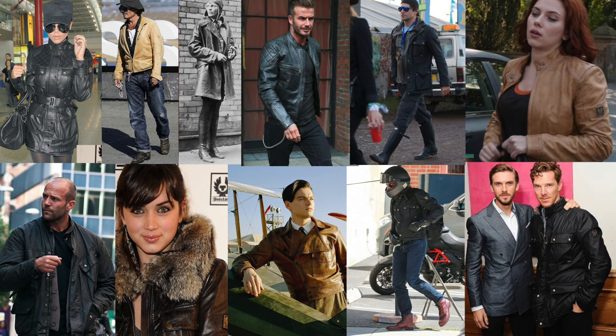In the early 40s, Belstaff created the Black Prince motorcycle jacket, which became one of the best-selling waterproof jackets of all time. A lot of celebrities you will see wearing a Belstaff jacket — it's an understated, cool thing. It's not like wearing a Louis Vuitton or Gucci logo t-shirt where it's very obvious what brand you're wearing. A lot of people don't know about Belstaff, so it's kind of a secret, and I'm letting you in on it now.